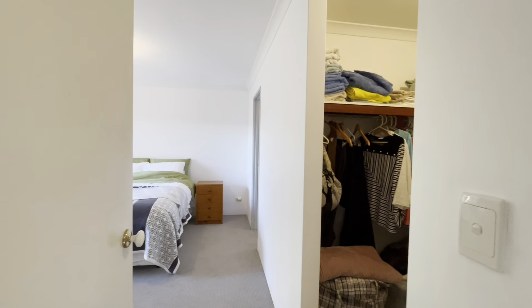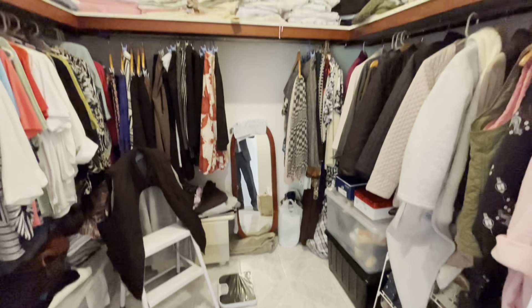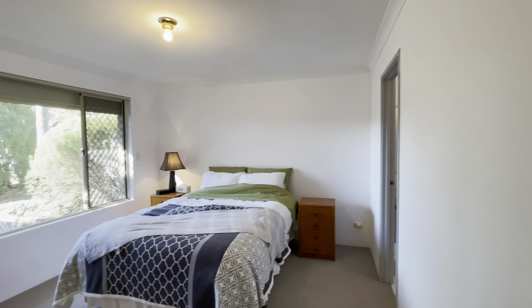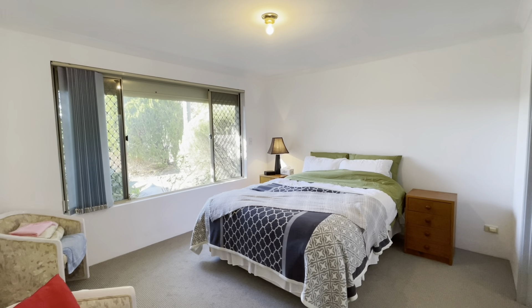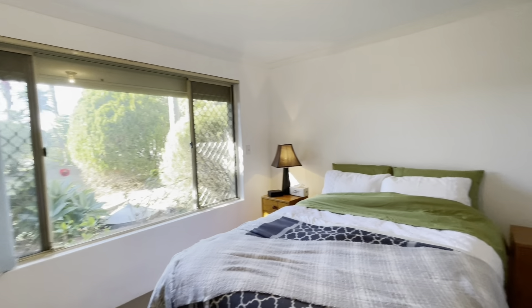This way to your master bedroom with a really good size walk-in robe, leading into your king size master suite. There's a roller shutter — that's an automatic one.